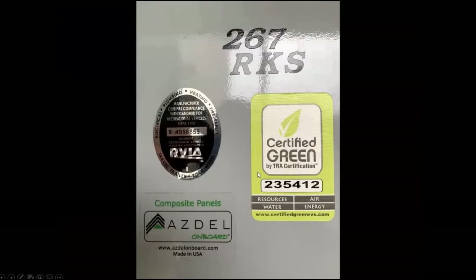We noticed it had a green certification — it's a Coachman Apex — which means none of the cabinets used press board, so there was no formaldehyde. It used a type of board called Azek board, which is sort of plastic-impregnated, so it wouldn't rot if it got wet. We got one that was green certified; Coachman Apex trailers are green certified.